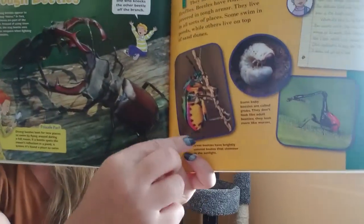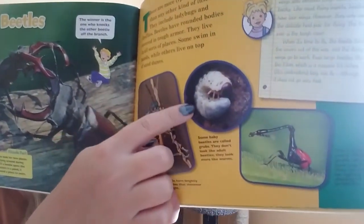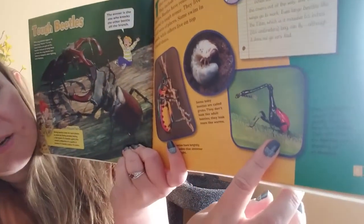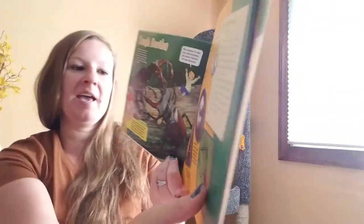Here are some beetles. This beetle has lots of beautiful colors on it — it's called a jewel beetle. This is beetle larva, like a baby beetle, called a grub. And this one is called a giraffe weevil. Look at that long part of their body that looks like a neck, like a giraffe's neck.